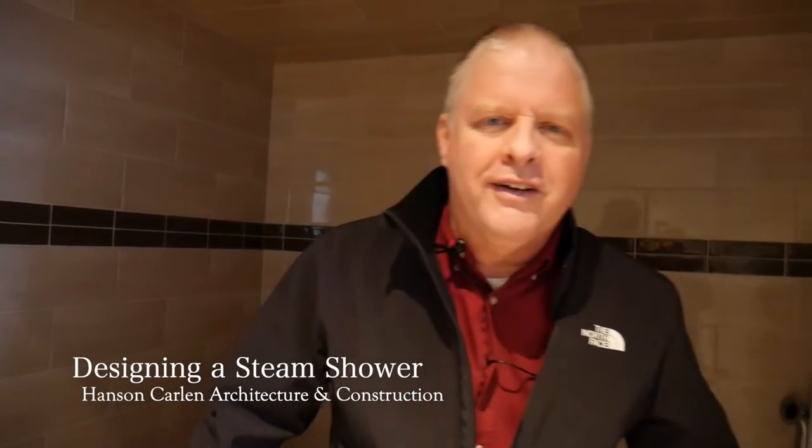Hi, this is David with Hanson Carlin Architecture and Construction. I want to talk to you today about a steam shower.